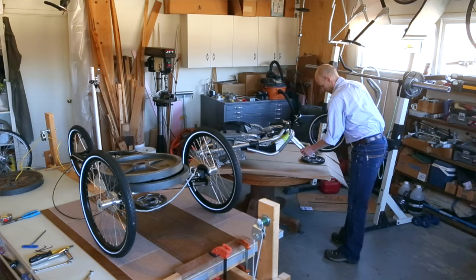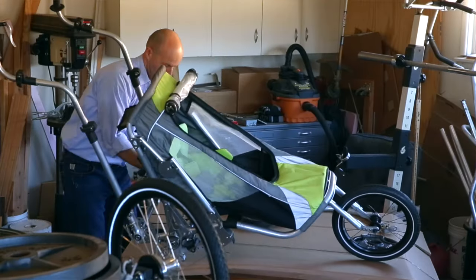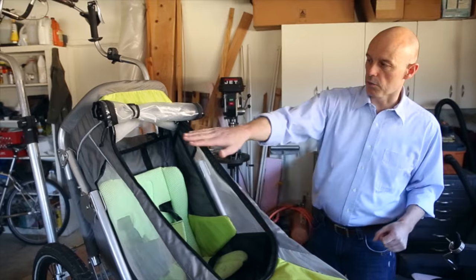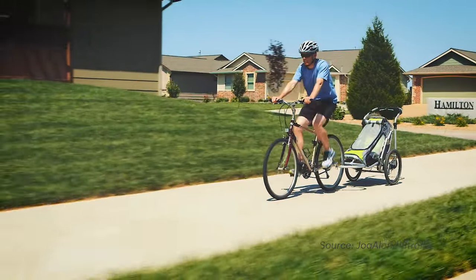We knew we were going to be towards the top end of the price range just because there's a lot going on in the back. So we wanted to add more value to that, and we thought if we can also make it a bike trailer and work like a regular stroller — I mean, we know we're not an umbrella stroller, not one you're just going to fold up real quick and take on the plane. But if we could offer some more value for the people that use it, then we thought that makes sense.